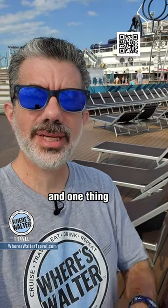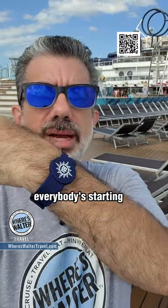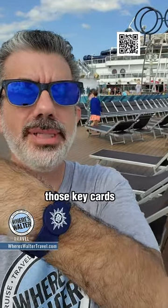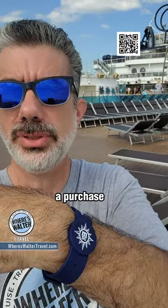Hey folks, Walter back on the MSC Seaside. One thing I am absolutely loving about cruising these days is wearables. Everybody's starting to come out with wearables to replace those key cards. I hate having to keep pulling out the key card, and here on MSC it's actually a purchase — it's an upgrade.